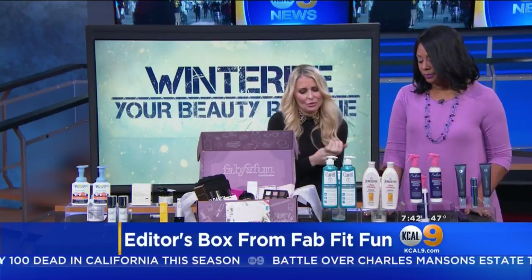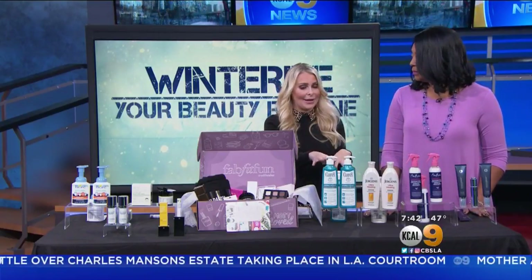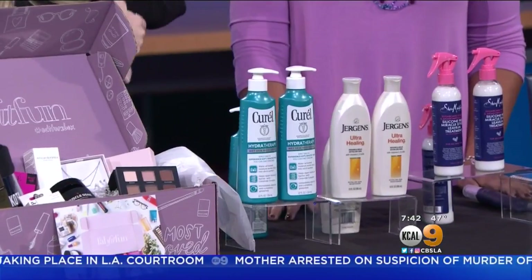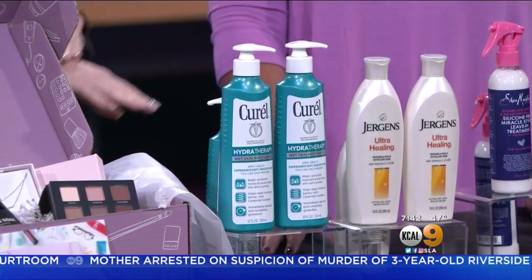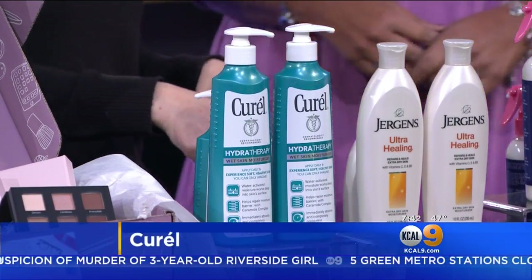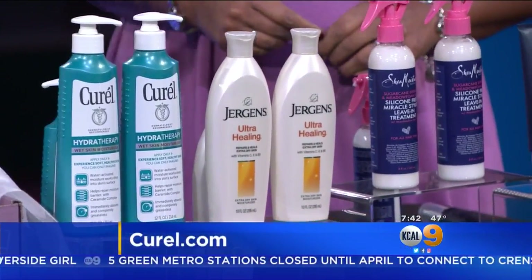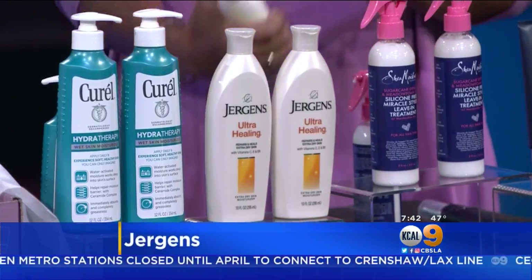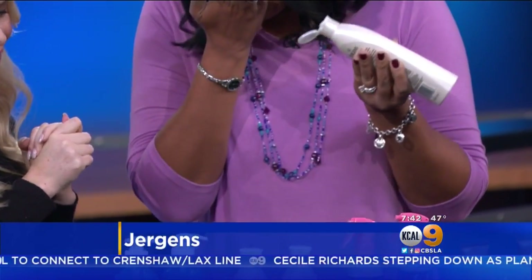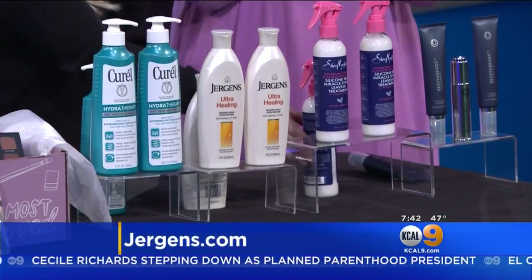For dry skin — Curél. This is their Hydrotherapy Wet Skin Moisturizer. What's really cool about this is it has a ceramide complex, so you're really getting that therapy for the dry skin. You use it in the shower — when your skin is wet, you put it on and it holds all of the moisture in. This is their Ultra Healing Lotion — it repairs and heals, it's for that extra dry skin and goes deep down five layers. It smells really nice and fresh.